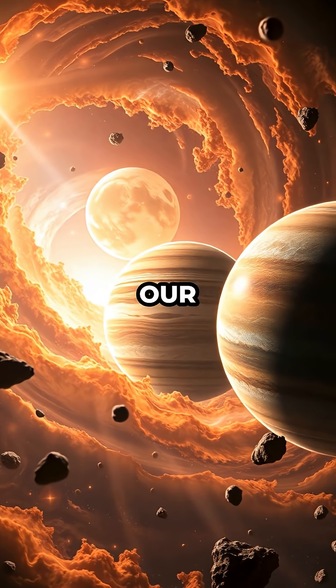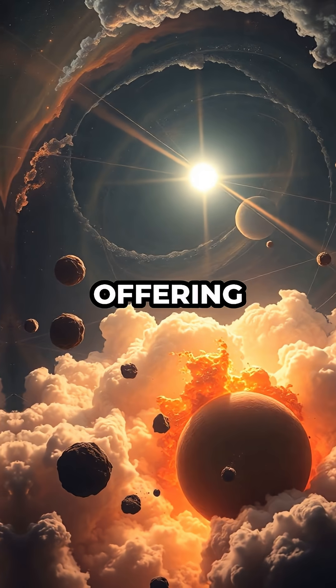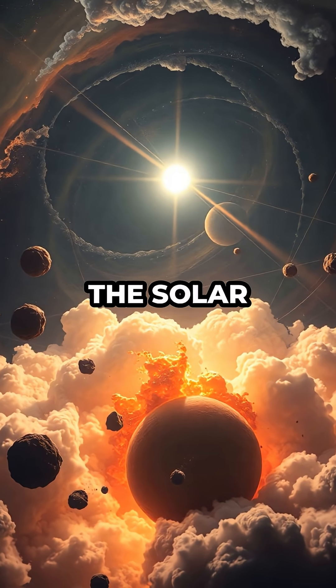The data collected could reshape our understanding of planetary origins, offering a glimpse into the chaotic era when the solar system was born.